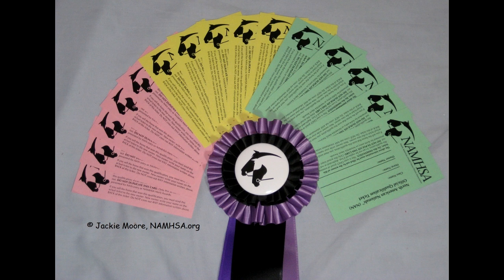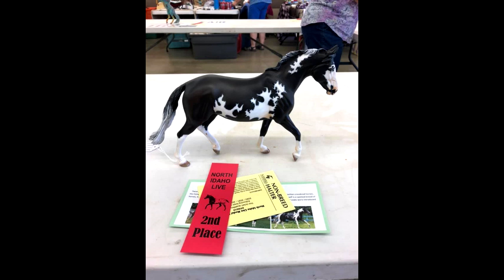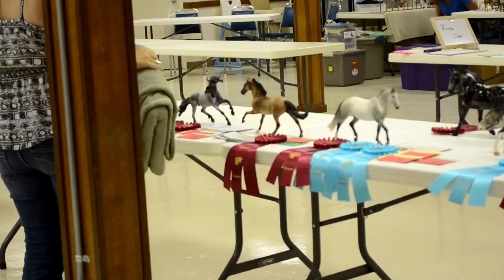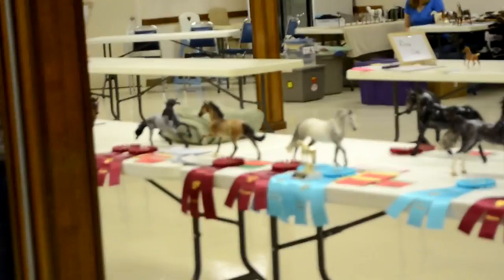A lot of these shows are considered NAN qualified. A NAN qualification means that all first and second place horses receive a NAN card. Green cards are rewarded for breed classes, yellow cards for gender and color classes, and you can also receive a pink NAN card which is for performance classes. These cards qualify you for the North American Nationals — a yearly event hosted by NAN where you can enter your models if you've qualified at any live show.